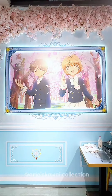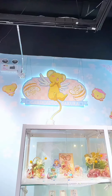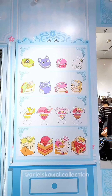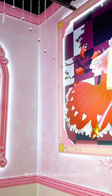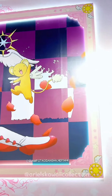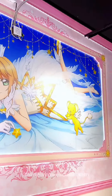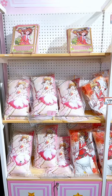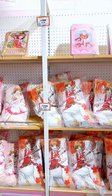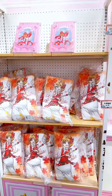The decorations inside the shop are all so lovely. The Sakura plush pillows are adorable. There are so many Cardcaptor Sakura souvenirs.